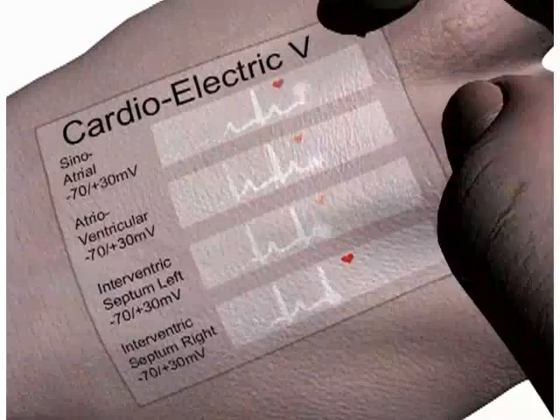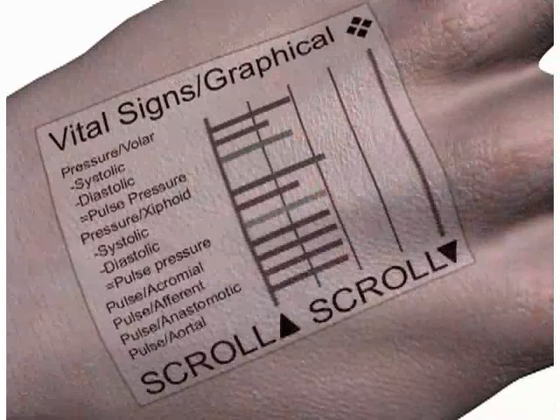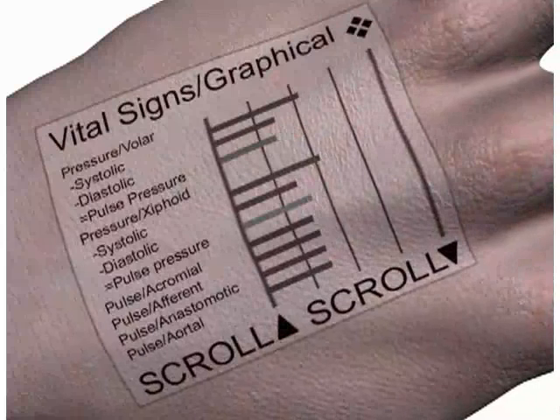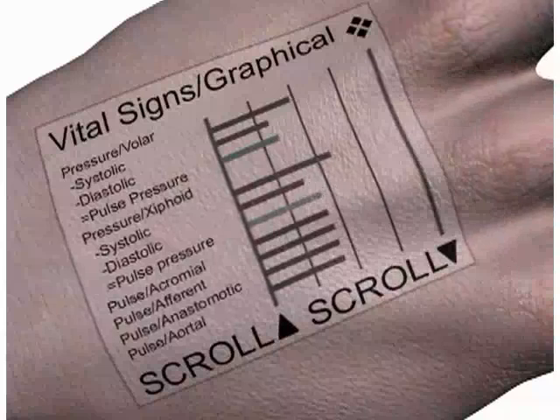You punch up a vital signs readout by touching the diamond cloverleaf navigation button again. The system remembers the panel you were looking at yesterday and brings up the new view once more. Blood pressure and pulse rate look normal and there are no warning indicators. As with the cardio electric data, this is real-time information gathered by nanorobots as you watch.